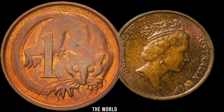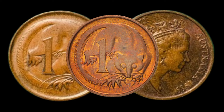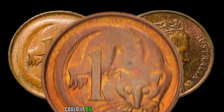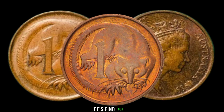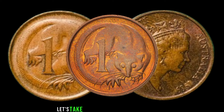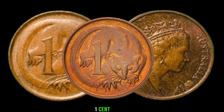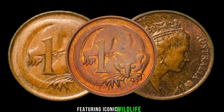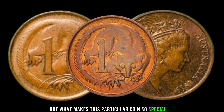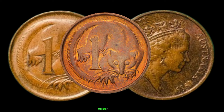We're diving into the world of numismatics to explore the hidden potential of the 1989 Australia one-cent coin. Could it be hiding a secret fortune? The 1989 Australia one-cent coin was part of a series featuring iconic wildlife. But what makes this particular coin so special? Stay tuned to discover the key factors that might turn this coin into a valuable gem.